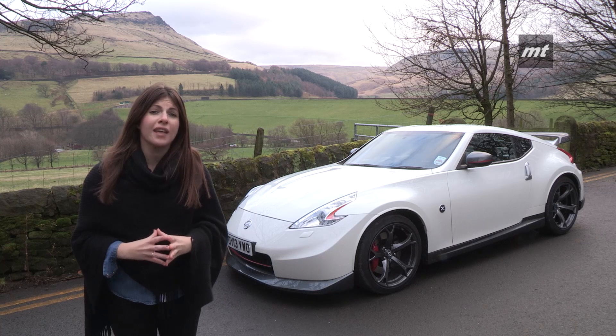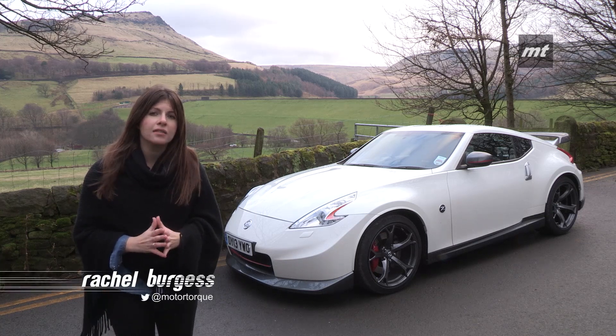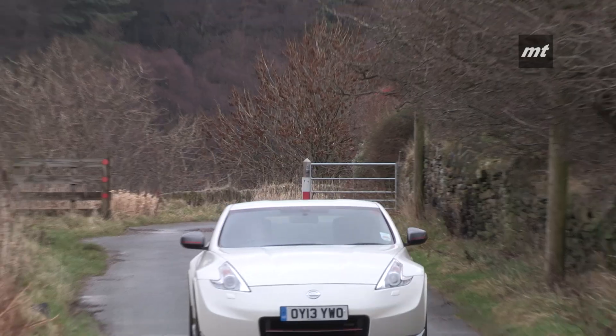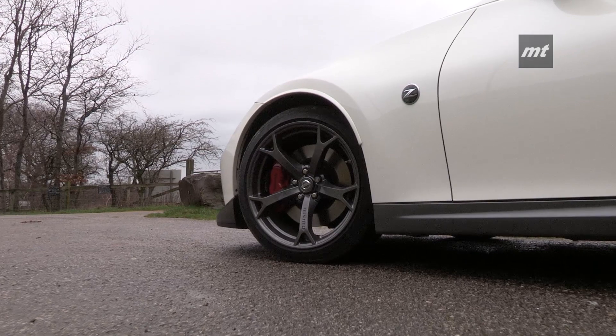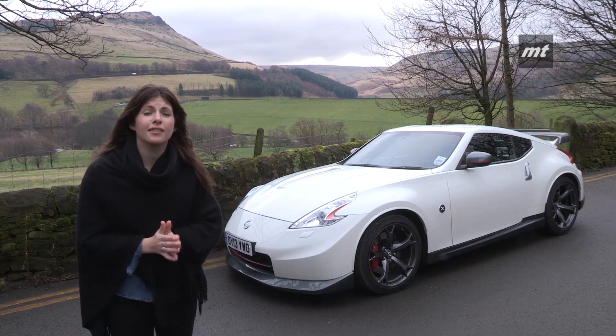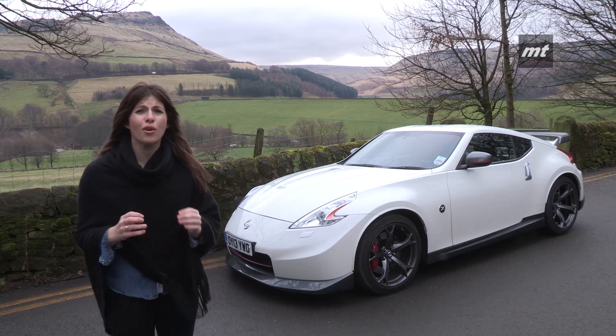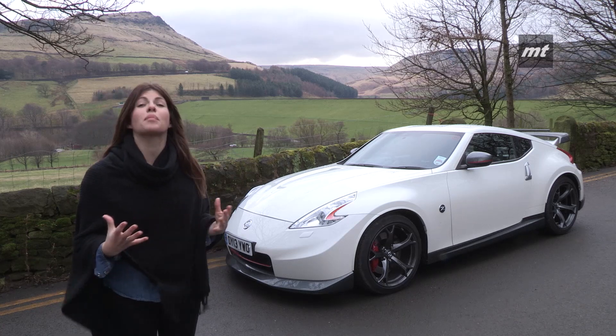The Nismo Performance line has been around for decades as Nissan's motorsports arm, but it's only in the last year or so that the brand has introduced it to the UK line-up. First to get the Nismo treatment was the Juke, followed by this 370Z, and the GTR is coming too. This 3.7-litre V6 is never going to sell in huge numbers, but there's no question that it's very, very cool — and what better place to enjoy it than the stunning Peak District.